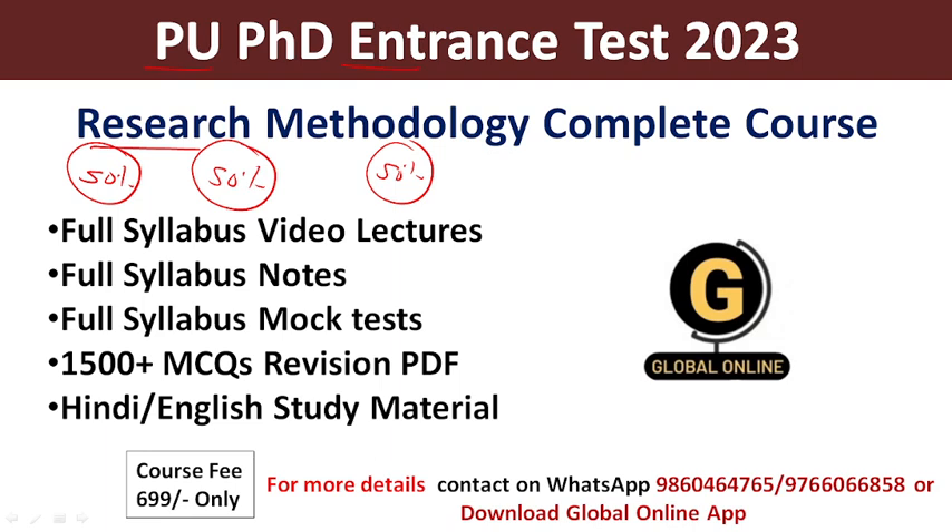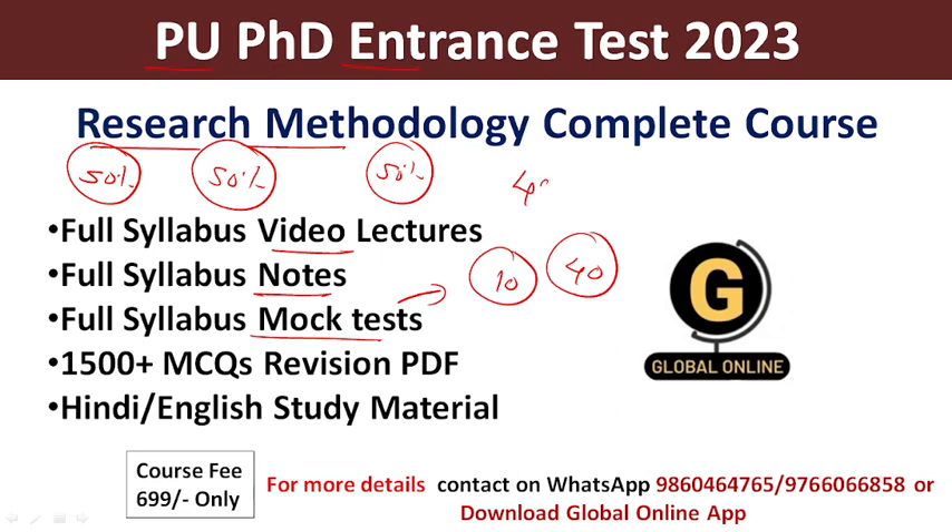To qualify this Entrance Test, we provide you a complete course on Research Methodology. In this complete course, we provide full syllabus video lectures under which Theory and MCQ lecture series are available. We also provide full syllabus notes and mock tests. We have 10 mock tests, each containing 40 MCQs, so all students can solve 400 MCQs in total. By solving the mock tests, students will know exactly what their preparation level is.